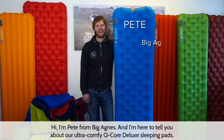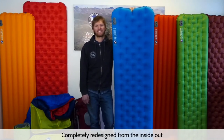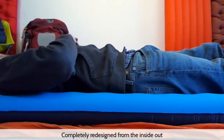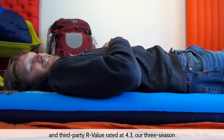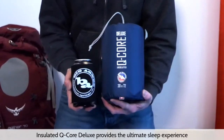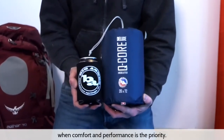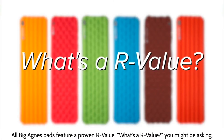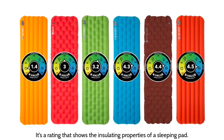I'm Pete from Big Agnes, here to tell you about our ultra-comfy Q-Core Deluxe Sleeping Pads. Completely redesigned from the inside out and third-party R-value rated at 4.3, our three-season insulated Q-Core Deluxe provides the ultimate sleep experience when comfort and performance is the priority. All Big Agnes pads feature a proven R-value — the higher the number, the warmer the pad.